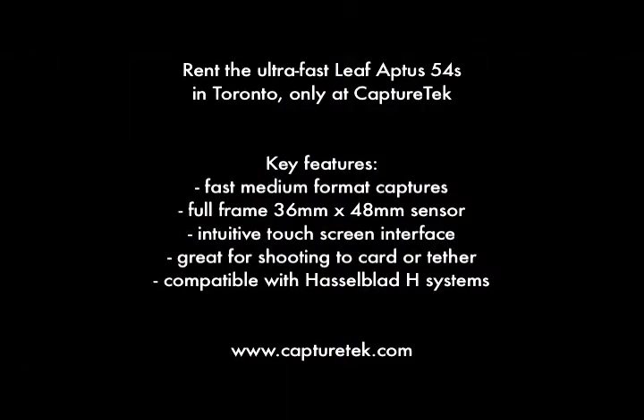Rent the legendary Leaf Aptis 54S in Toronto only at CaptureTech.com and try out its fast medium format capture. It is the fastest shooting, full-frame 36x48 sensor.